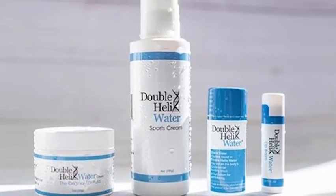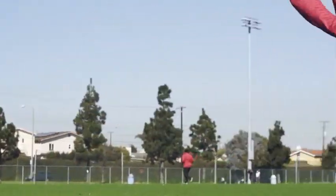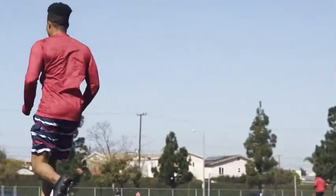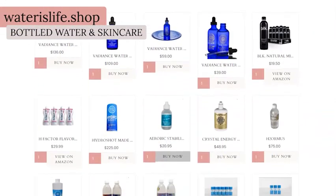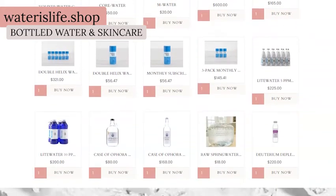This therapeutic effect on cell membranes is partially what makes it so fantastic for skin care as well. It's also particularly popular among professional athletes, who notice pain relief and quicker recovery times. Find links to purchase double helix water in the bottled water collection on waterslife.shop, and find skin care products made with double helix water in the beauty and skin care collection.